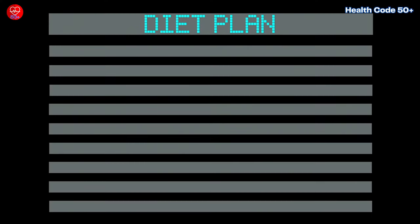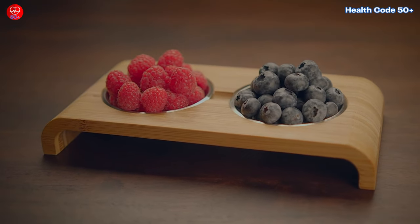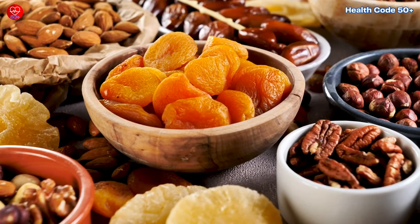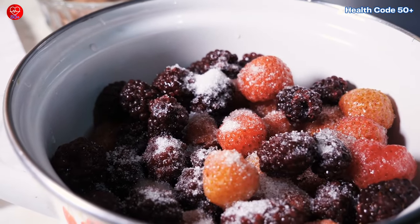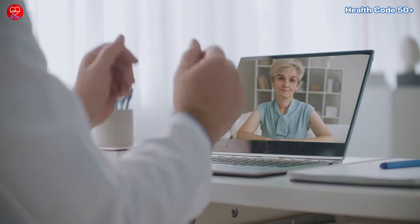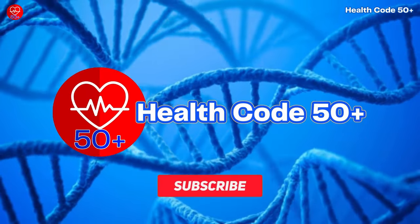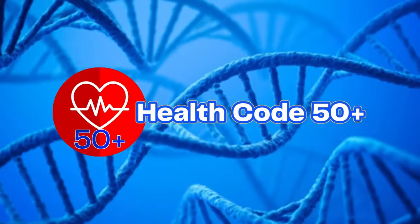By following these simple action steps, you can easily incorporate these diabetic-friendly fruits into your daily routine and reap their delicious and nutritious benefits. Fruits can be a delicious and nutritious part of your diabetic diet — by choosing fruits that are low in GI and high in fibre, you can enjoy their sweetness without worrying about blood sugar spikes. Remember to consult your doctor or registered dietitian for personalised advice. Thanks for tuning in — if you found this video helpful, give it a thumbs up and subscribe for more tips on living a healthy and happy life. Until next time, take care and stay fruity.